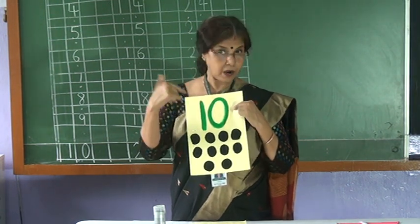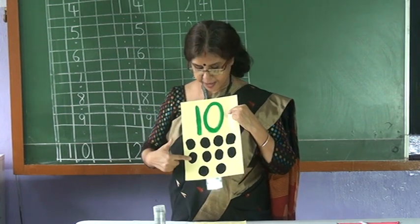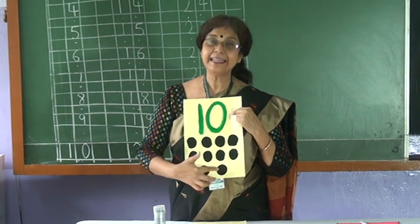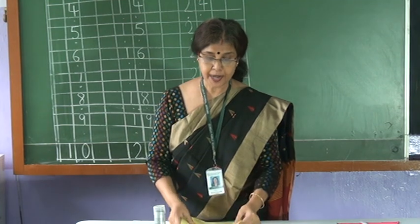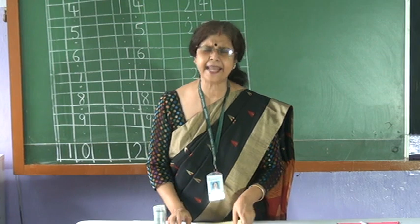So count — count with me. One. Two. Three. Four. Five. Six. Seven. Eight. Nine. Ten. So now we have learned how to count objects up to ten.